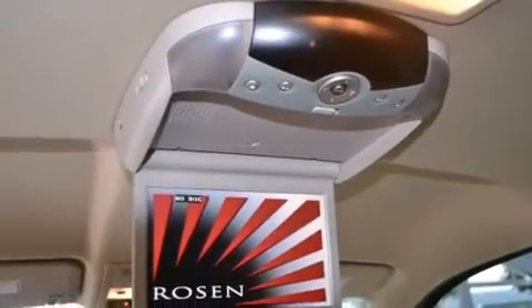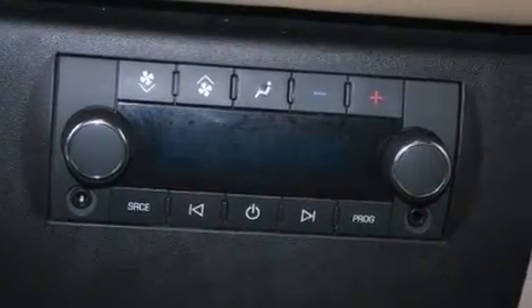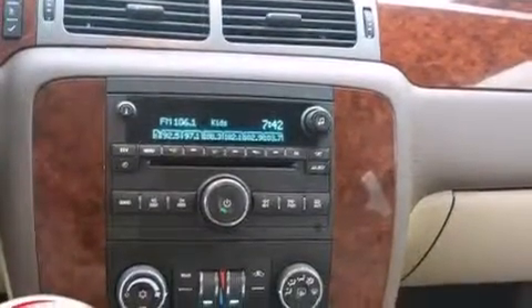Also included are a tire pressure monitoring system, a DVD player, commercial-free satellite radio, aluminum wheels, and a leather-wrapped steering wheel.